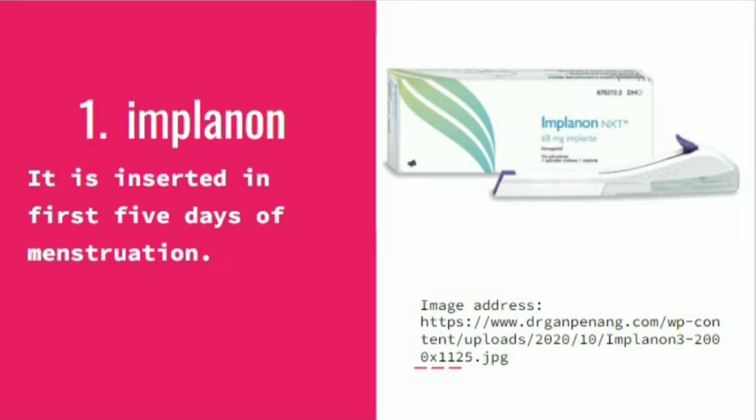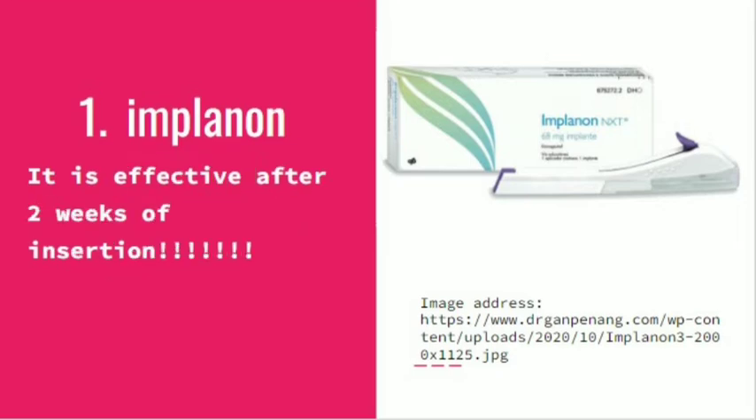It is inserted in the first five days of menstruation and is effective after two weeks of insertion. It has no immediate functionality — it becomes functional after two weeks of its insertion.